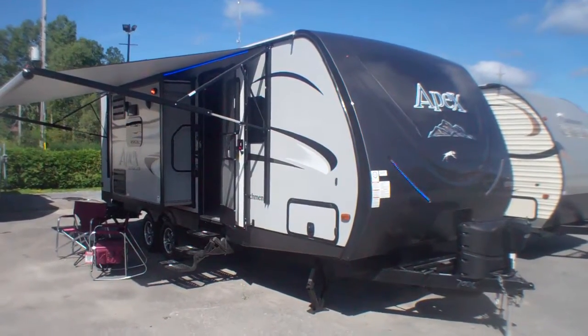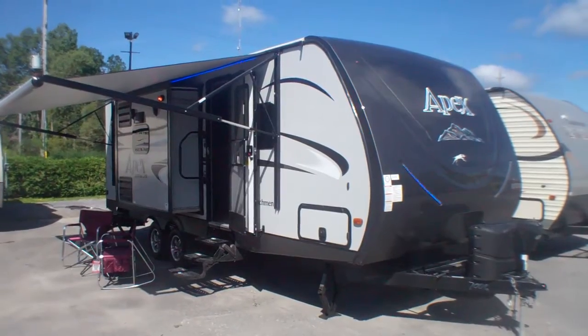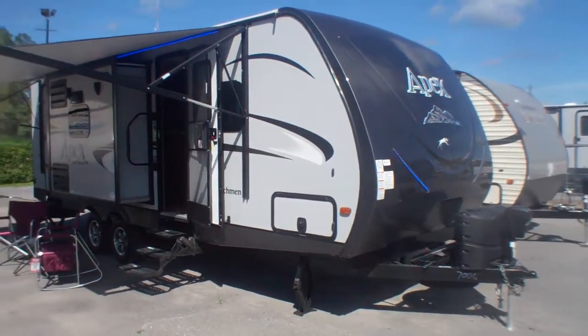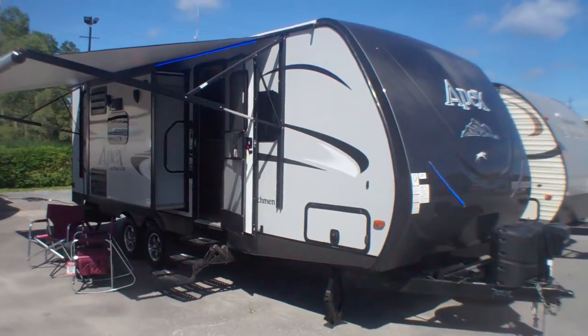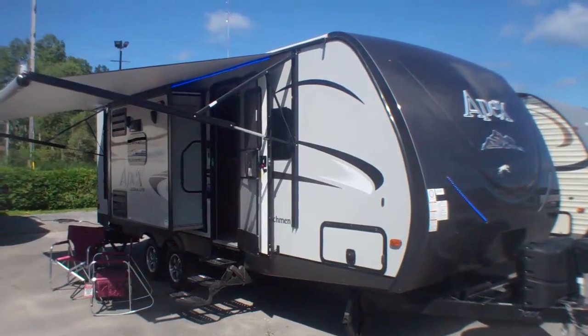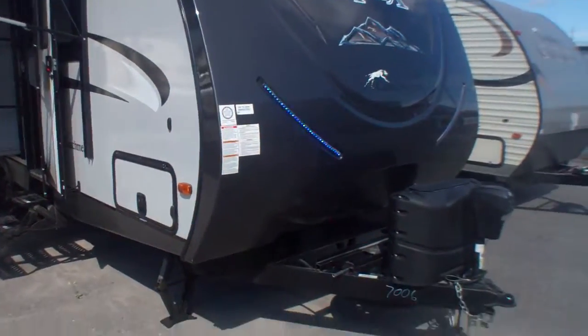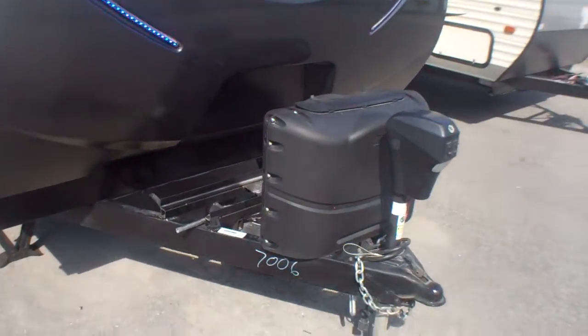Welcome to Primo Trail Sales and a first look at this brand new 259 BHSS in Coachmen's Apex series — a premium ultralight product built for the long haul. We're going to take a quick exterior look here and then take you inside this fantastic little floor plan.